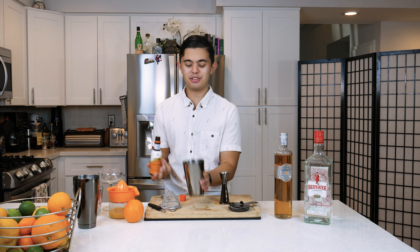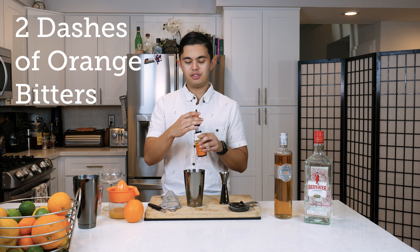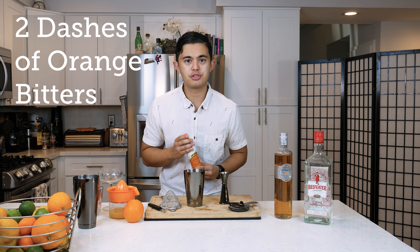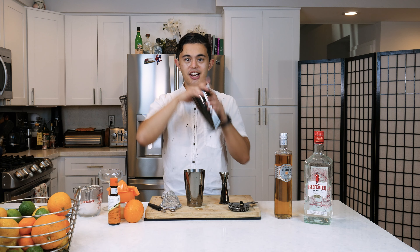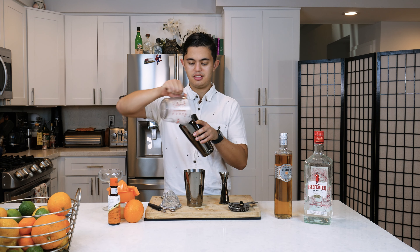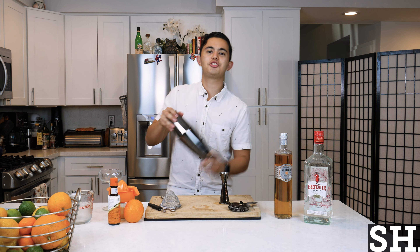And then what we're gonna do is we're gonna do two dashes of Angostura orange bitters. I also recommend Bitter Truth's orange bitters — those are fantastic as well. We're gonna get our tin, fill it with ice, combine our tins, and shake.